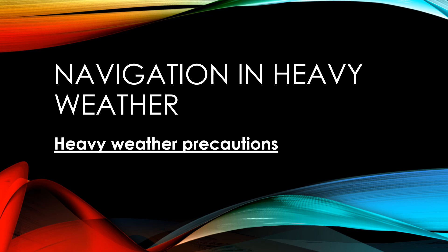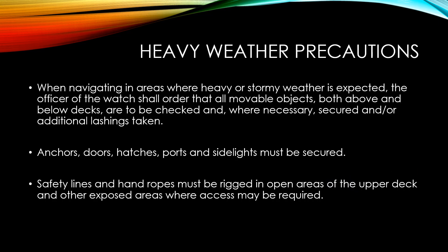Today I'll discuss the precautions which mariners should observe when navigating in heavy weather areas. Heavy weather occurs when navigating in areas where heavy or stormy weather is expected — that could be a result of a passing tropical revolving storm, strong winds, or gusty winds.